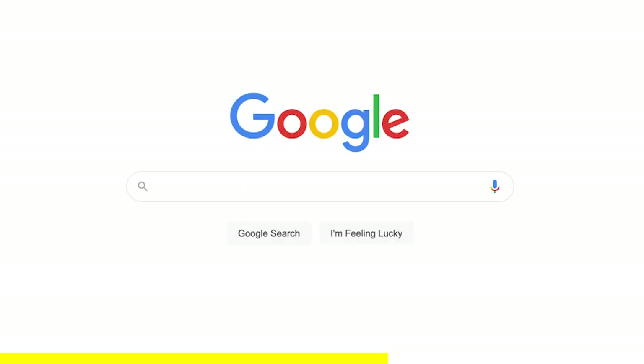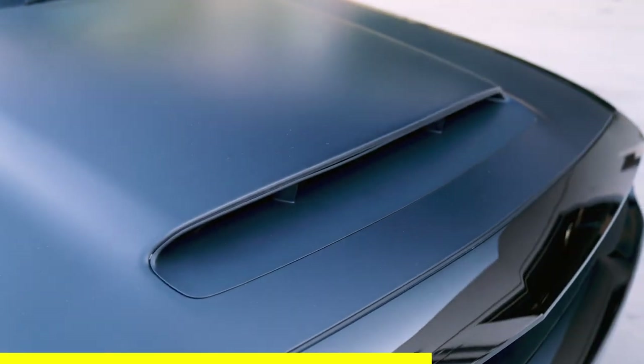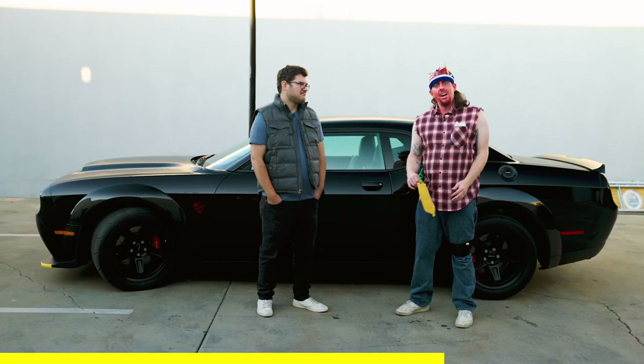Who would want this Demon? I mean, it used to be, you type 'demon' in a search engine and you see a picture of me. Now it's all burnouts and the largest factory hood scoop ever. Pretty much ruined my SEO.